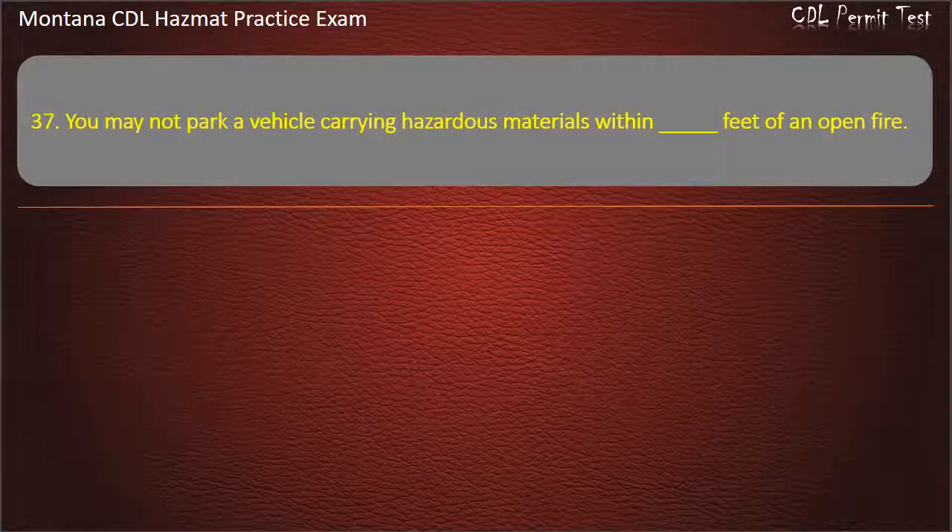Question 37. You may not park a vehicle carrying hazardous materials within how many feet of an open fire? 200; 300; or 100. Answer: 300.